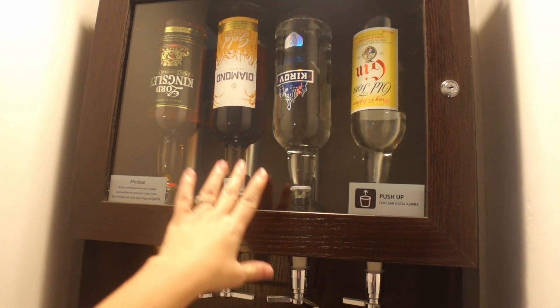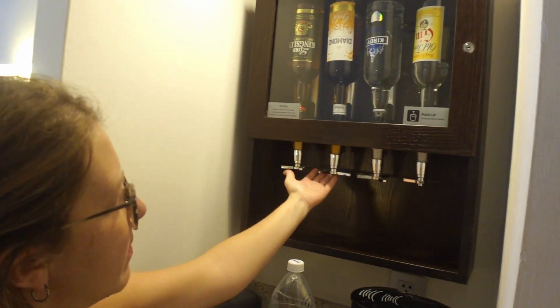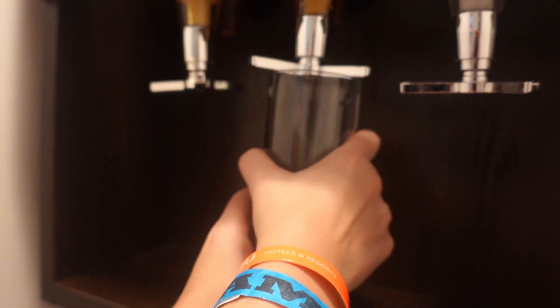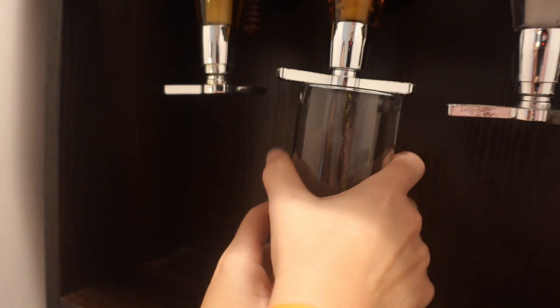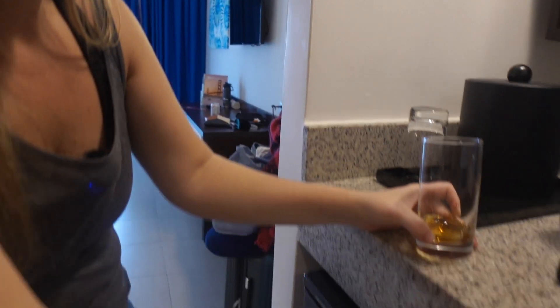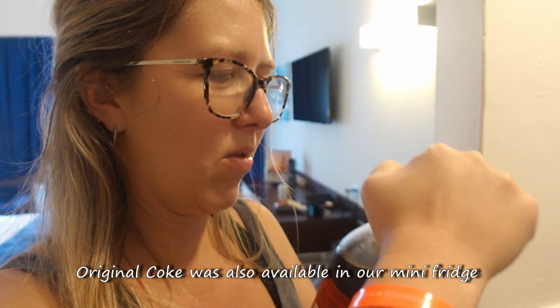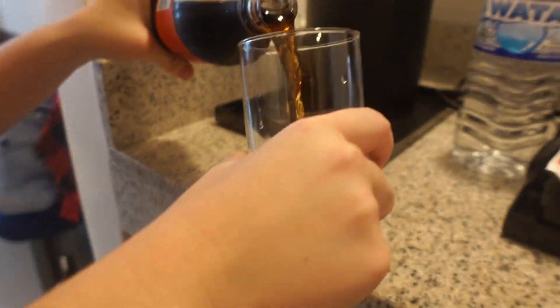So you have gin, vodka, rum, and scotch. You just push up on each of them and then your liquor comes out. Here is your glass — rum. Here is our rum. And then you go down here and get our Coke. Coke Zero, to be exact. So then we have Coke Zero and we have rum, which is my favorite drink.